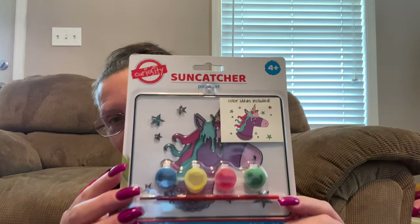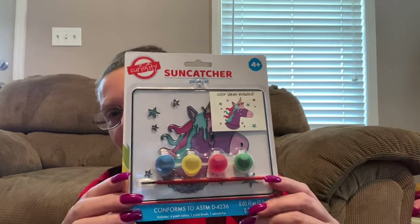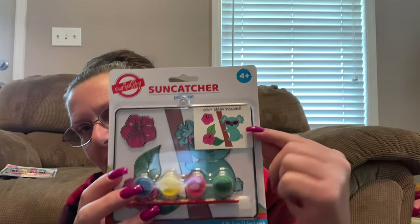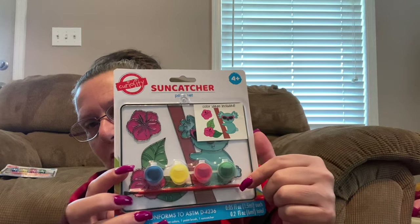I'm going to start with a few things that I grabbed in the kids' toy section. These are made by a company called Curiosity and they're called Suncatcher Paint Sets. I couldn't pass up this unicorn — how cute is that? It's purple too. There was no way I was going to walk by that, so I grabbed that for some of my Christmas giveaways. And then I got this one, which is a cute little koala bear. I thought those were adorable — you get your paints and you get your brush.